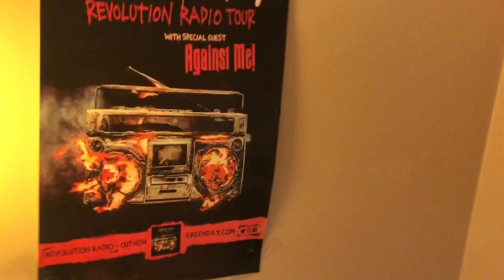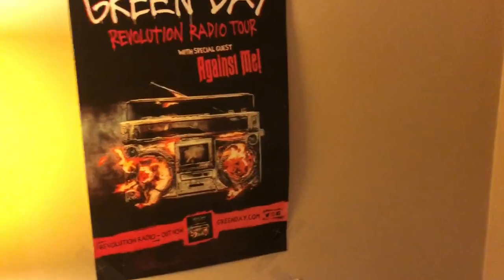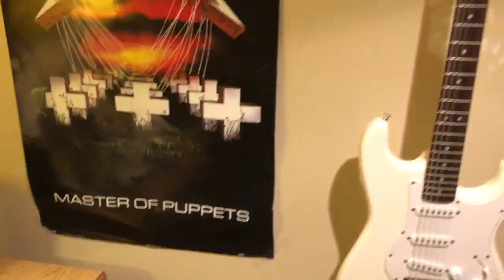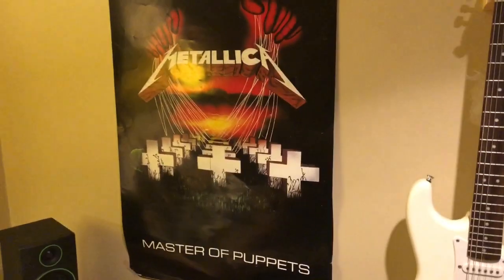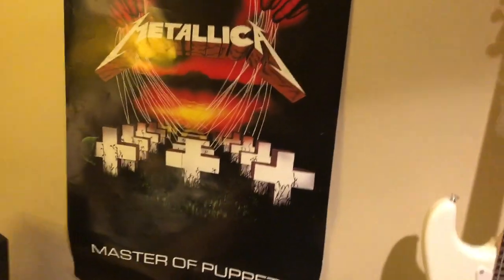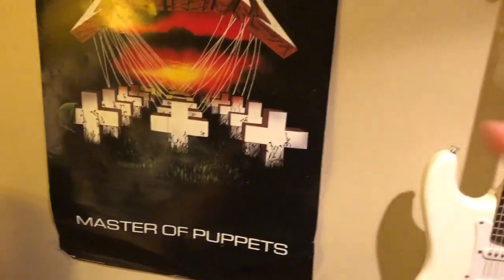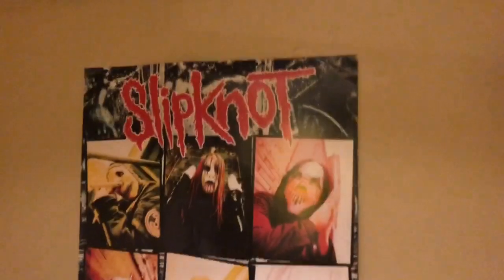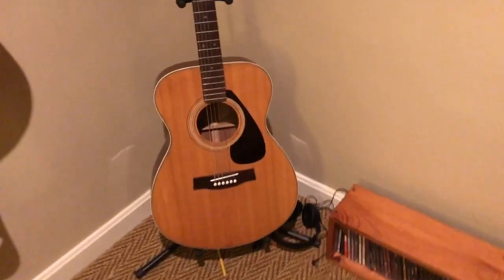I got two Green Day posters for Christmas one year, but one was a duplicate so I brought that down here. Metallica Master of Puppets — great album and this poster looks sick. Funny story: on Christmas, my grandma and my mom both bought this poster. And then there's a Slipknot poster I was trying to get up.